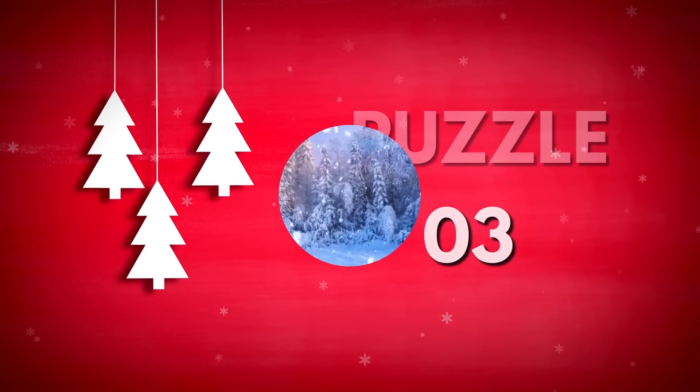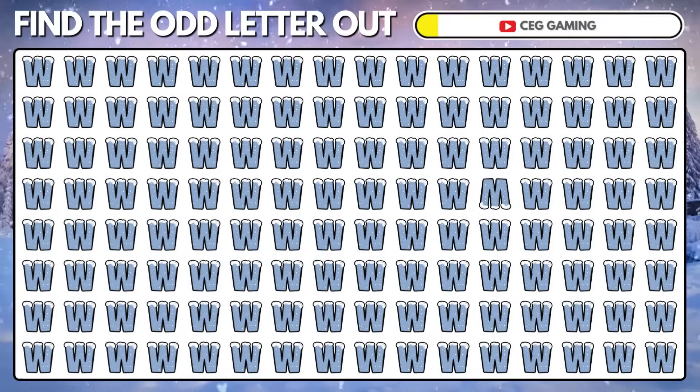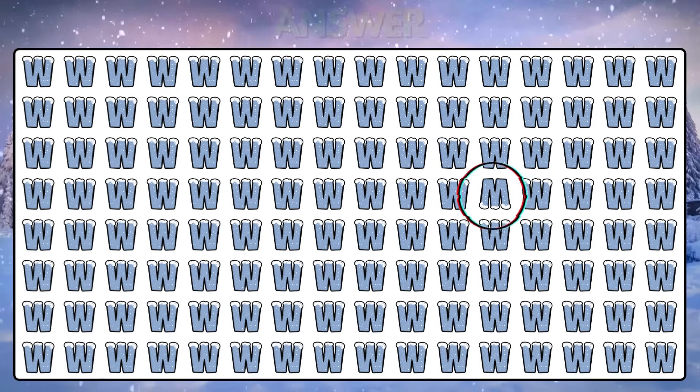Puzzle 3. Can you find the odd ice-coated letter other than W? Yes, the letter M is odd.